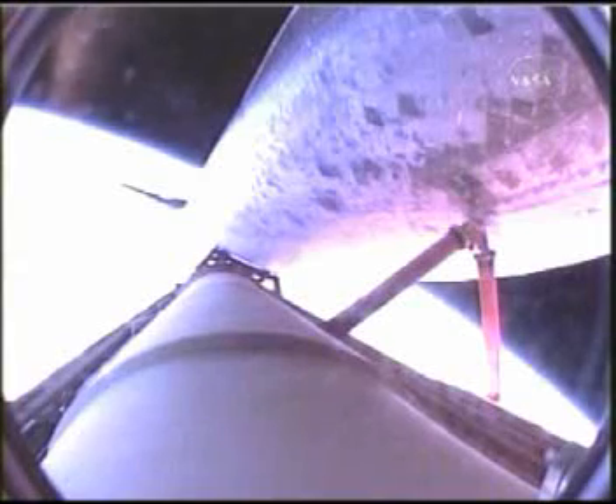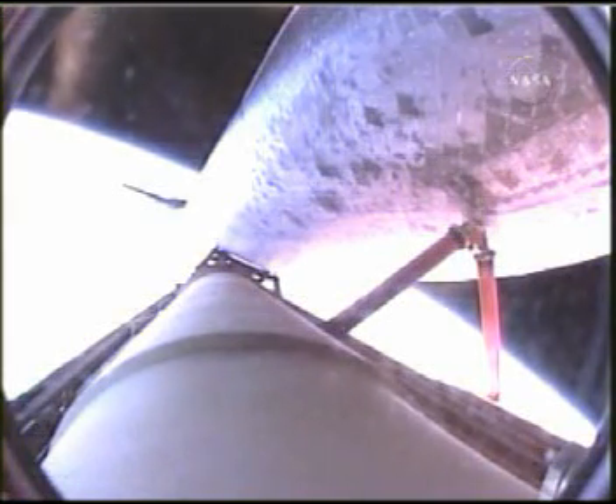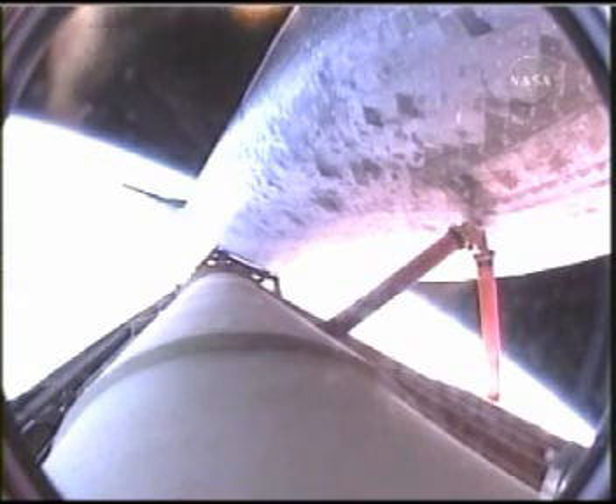Discovery, 615 miles downrange from the Kennedy Space Center, looking great. Engines now throttling back. Less than a minute of powered flight remaining for Discovery, traveling 14,000 miles an hour, almost 700 miles downrange from the Kennedy Space Center. Discovery passing 23,000 feet per second at the eight-minute mark into the flight. Flawless ascent so far for the orbiter.